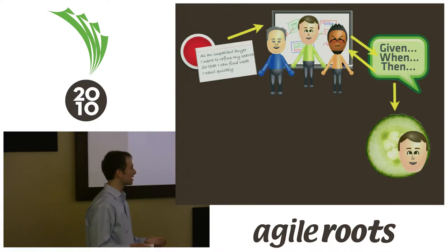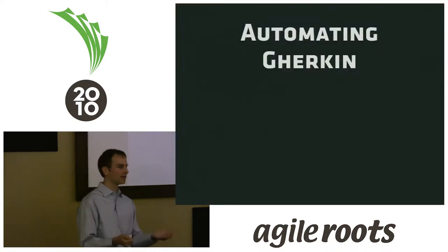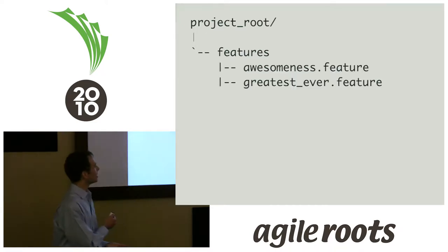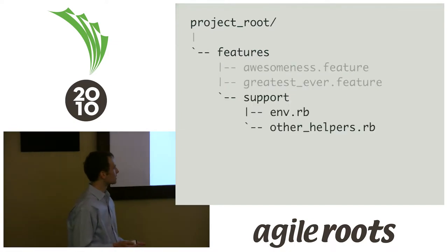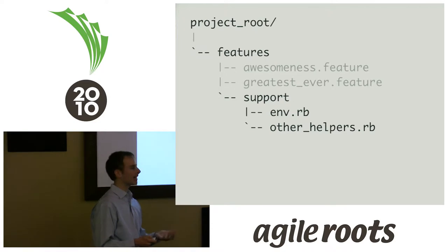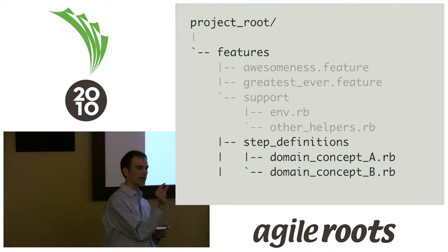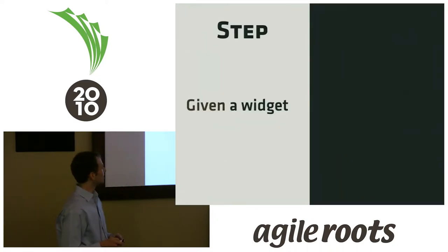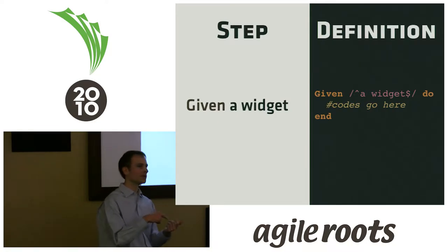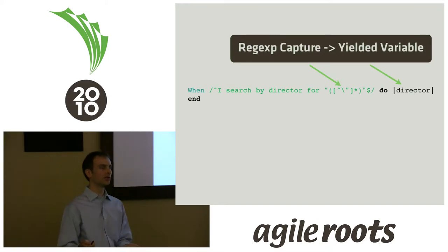After that, we begin the outside-in development process with Cucumber. Now I'll go into how you actually automate this Gherkin. You have these plain text files, but how do you make them run? Every project with Cucumber has a features directory containing the plain text feature files and a support directory. In the support directory you have an environment file, which is like a test helper that bootstraps your environment — everything you need to get your application up and running to be tested. Then you have the step definitions — this is where the rubber meets the road, where you make those plain text lines executable.